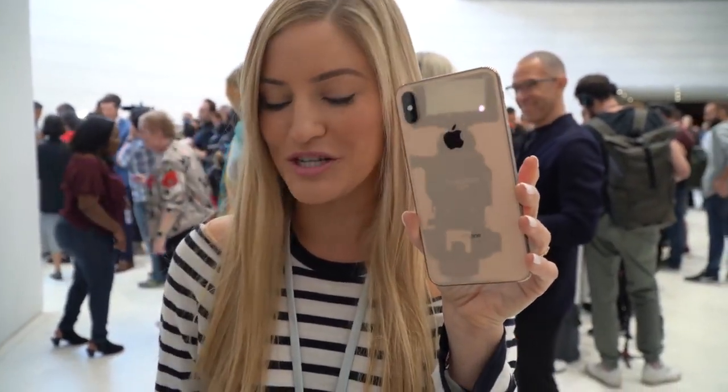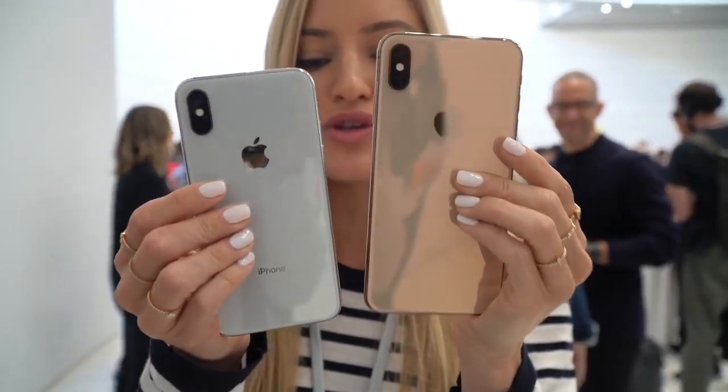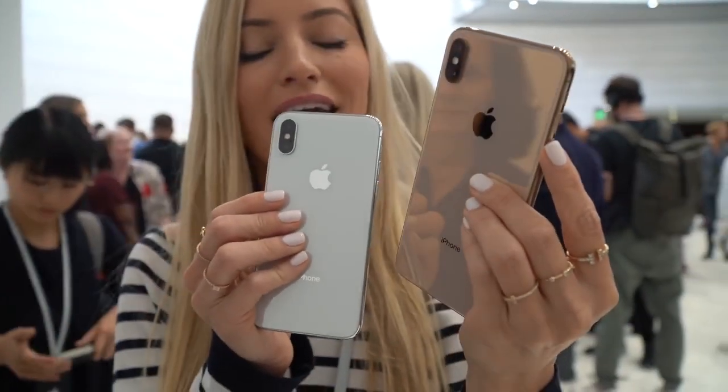This is the iPhone XS Max in the beautiful gold version. Holding this up next to my previous iPhone X, you can see the size is so much bigger, and the color is the most perfect gold color that I could have ever asked for.